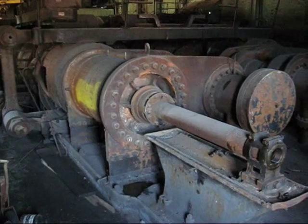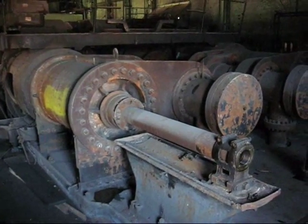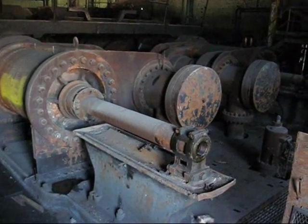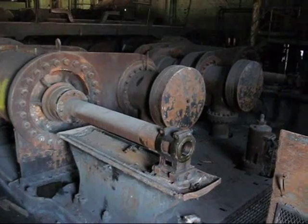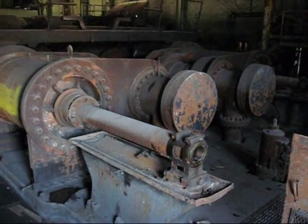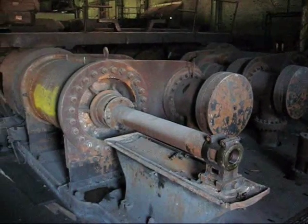This is a twin-tandem compound reversing engine built in 1920 by United Engineering and Foundry off of a William Todd Company design, built at the Youngstown, Ohio plant. As far as we know, this is the last rolling mill engine built in the United States, especially the last one built at the Todd plant.